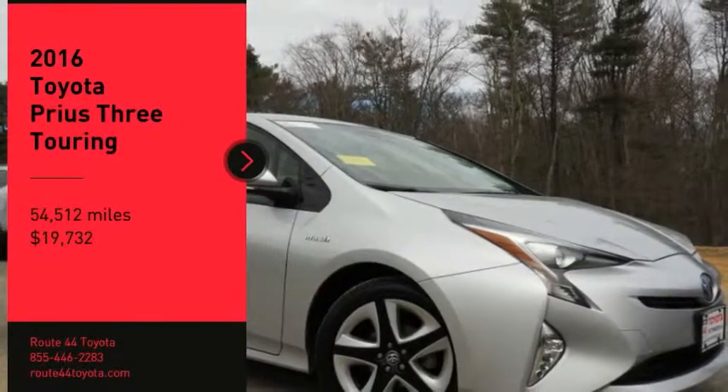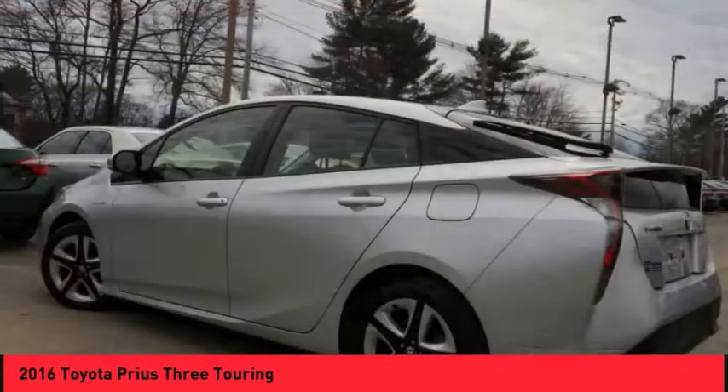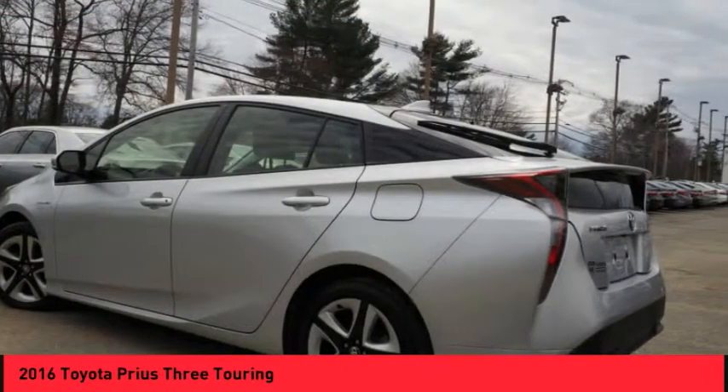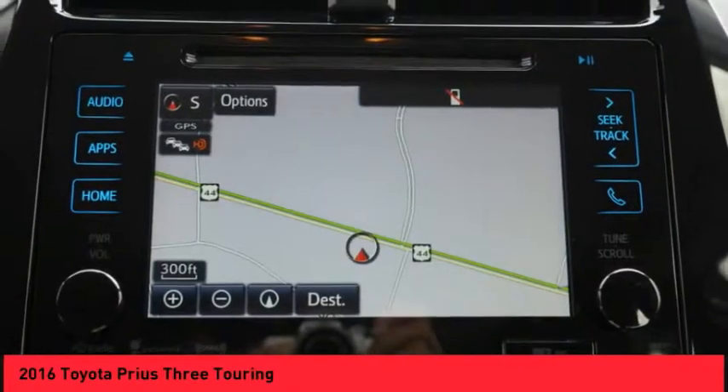Stop by and take a look at this 2016 Prius. Prius offers harmony between man, nature, and machine. Using the wind, the sun, and advanced hybrid technology, Prius is a true full hybrid.